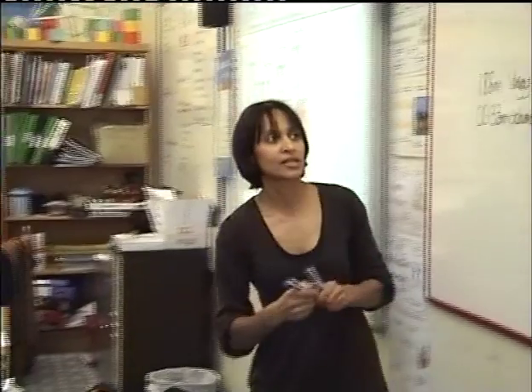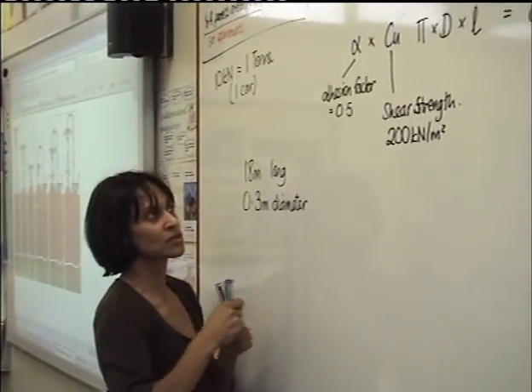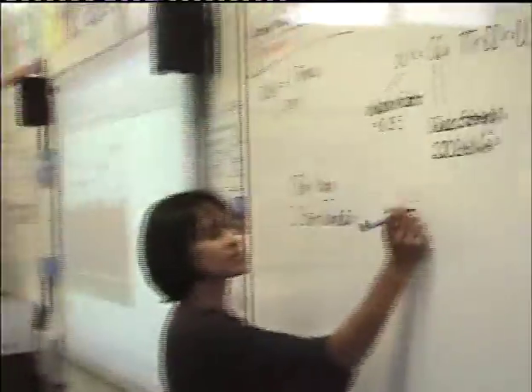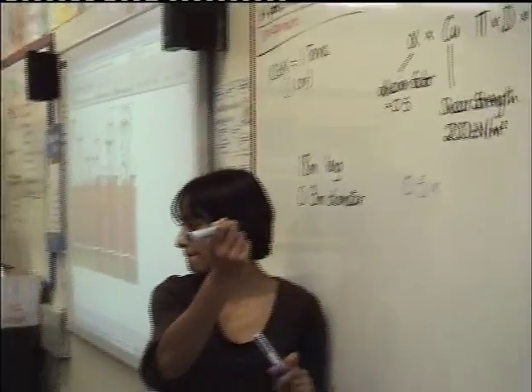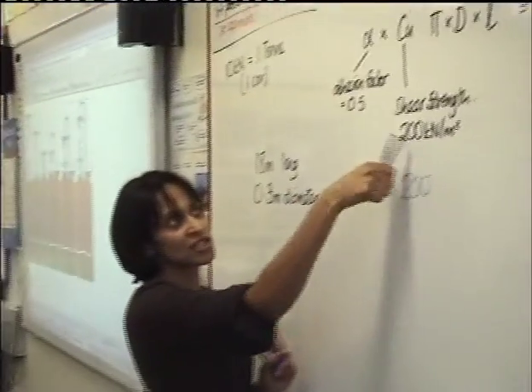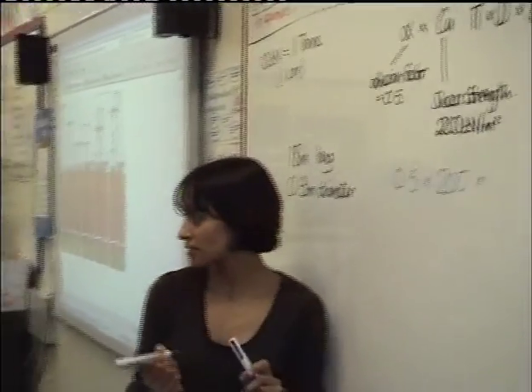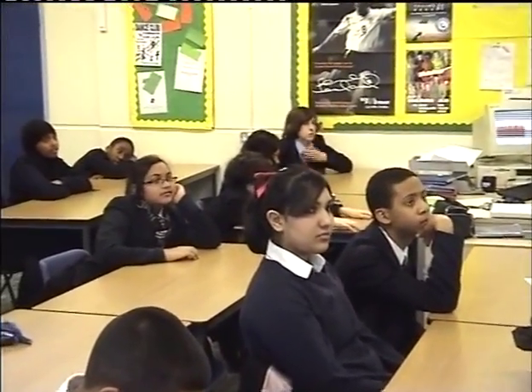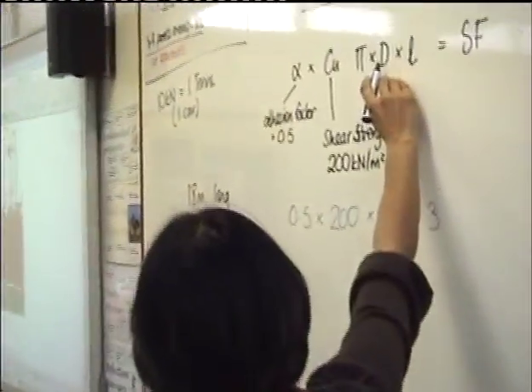Let's put the numbers in. Who can tell me what numbers to put in? So skin friction equals — what's alpha? 0.5. Times what? Times 200, because Cu is 200. Times what? 0.3 is our diameter — good.